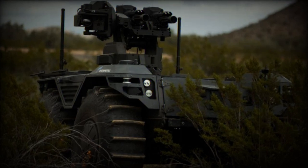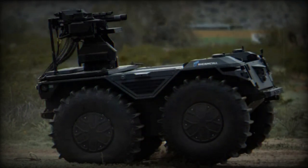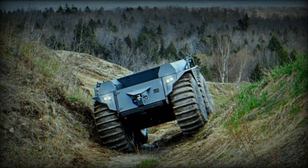At AUSA 2023, RainMetal is showcasing its PATH Autonomous Kit (A-Kit) on a variety of platforms to demonstrate the system's ability to transform any vehicle platform into an autonomous powerhouse. The system can be seen at the RainMetal booth, where it will be displayed on an M5 Ripsaw RCV equipped with RainMetal's 30mm SkyRanger turret.